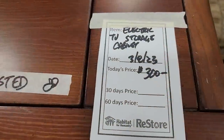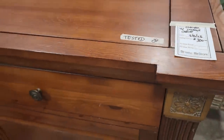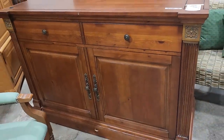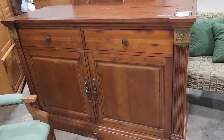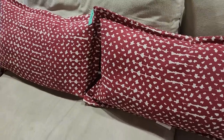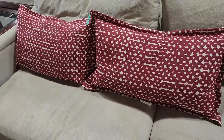And this is an electric TV storage cabinet for $300. I'm not going to lie — I tried to open those drawers and they do not open! And here are some more of their pillows. These are actually indoor/outdoor pillows and I think those were $7 a piece.